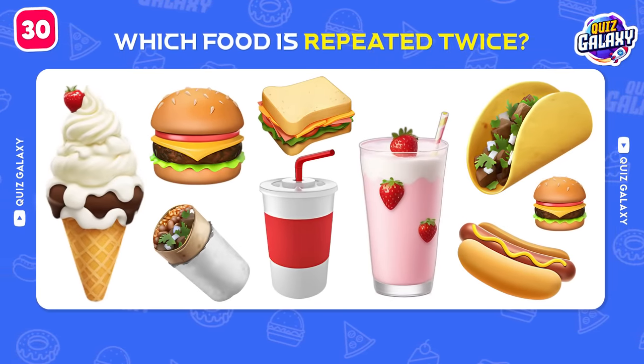Can you spot the different pizza? Here it is! A pizza without vegetables!